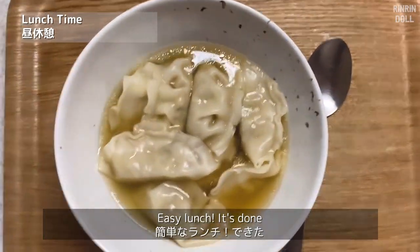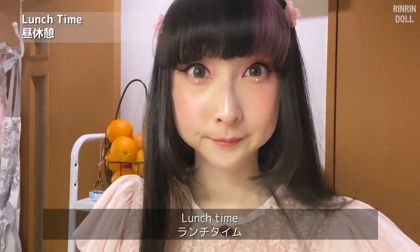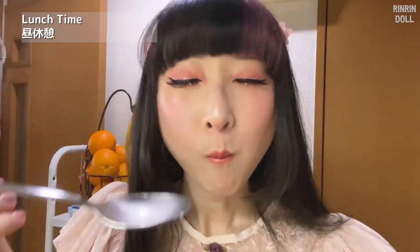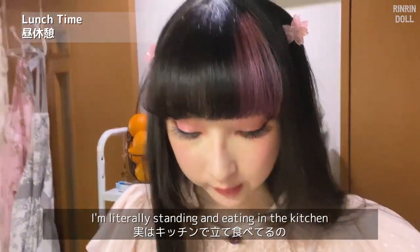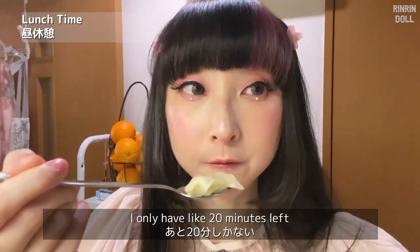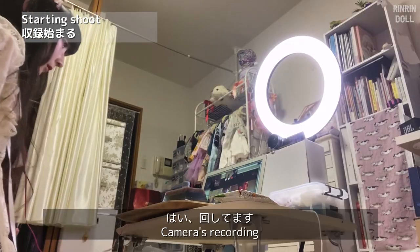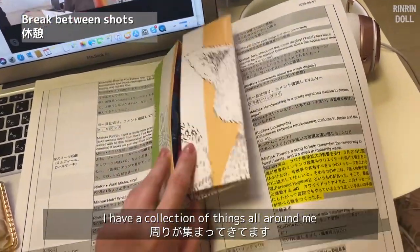Easy lunch — it's done! Oh, it smells so good, lunch time! I'm literally standing and eating in the kitchen because I have everything set up over there and I don't want to mess it up. I only have like 20 minutes left and I already inhaled my lunch in about 10 minutes. More and more stuff appearing — I'm like having a collection of things all around me.